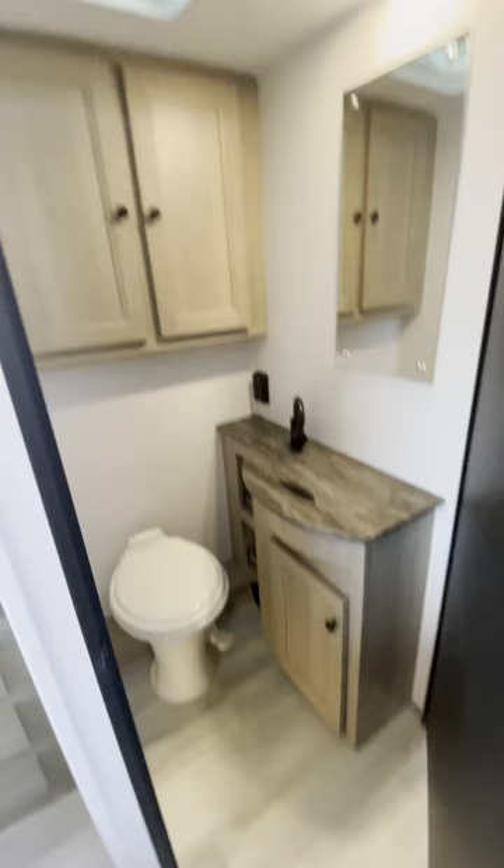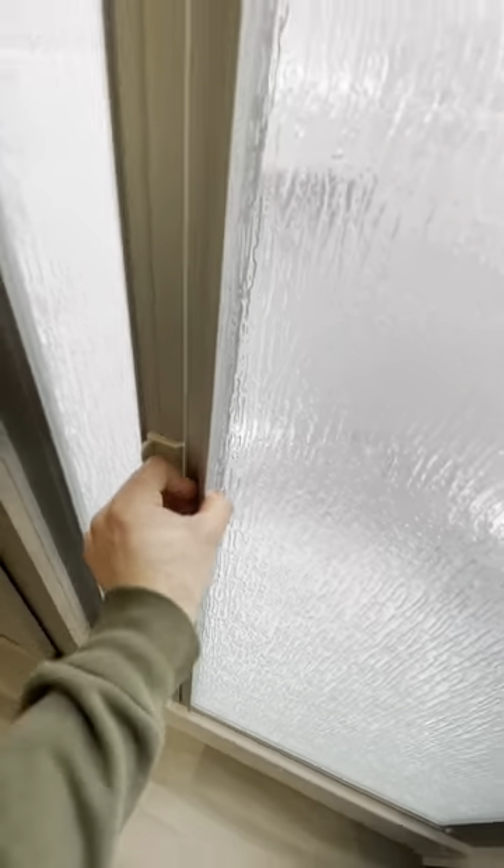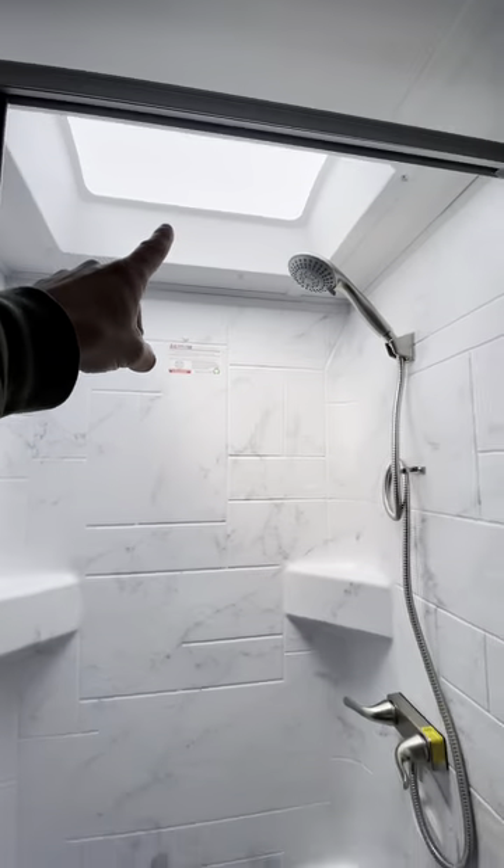Our toilet and sink are kept separate from our shower, so you can use them independently — you're even able to lock your friends or significant other in the shower there. Nice bright skylight.